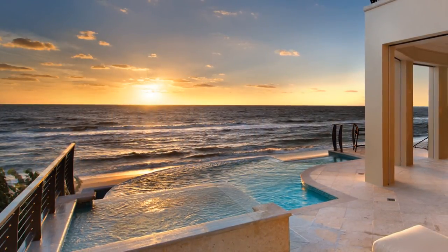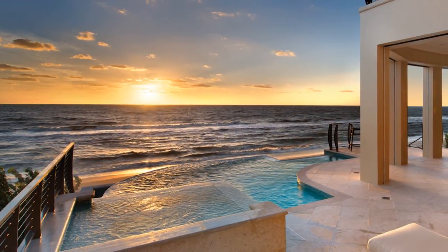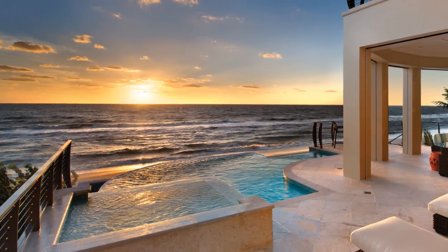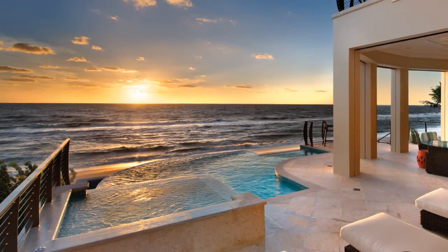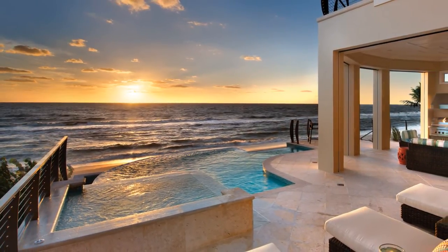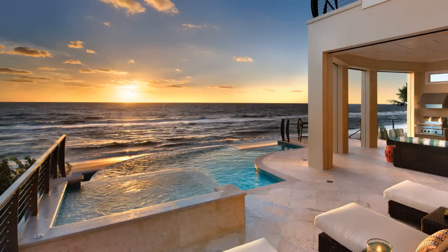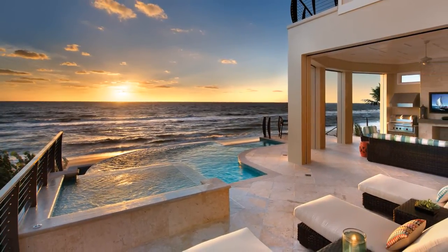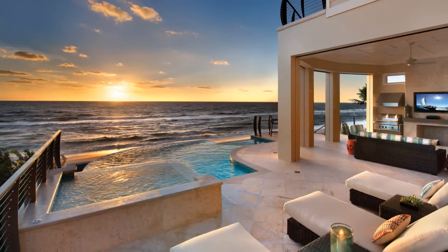The lanai features an elevated infinity-edged pool that perches dramatically over the Gulf. Decked in creamy shell stone, the outdoor living area includes a full kitchen equipped with a Wolf grill and hood range, television viewing area, fireplace, and bar for entertaining. Stairs lead to a secure private access to the beach below, complete with sand shower.